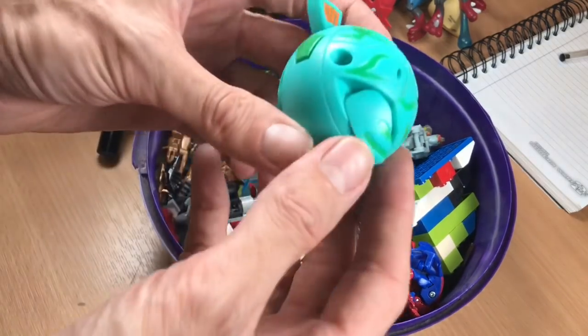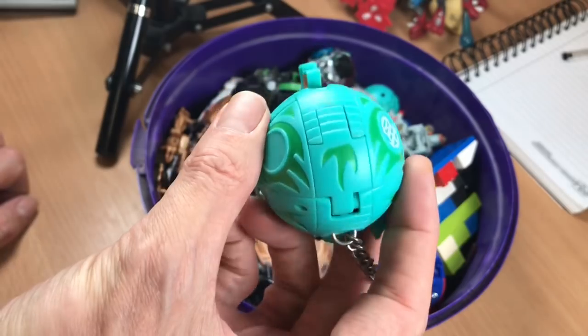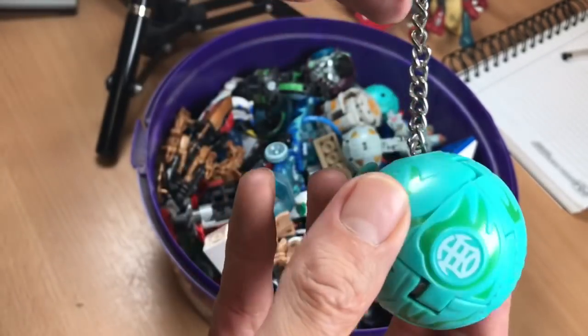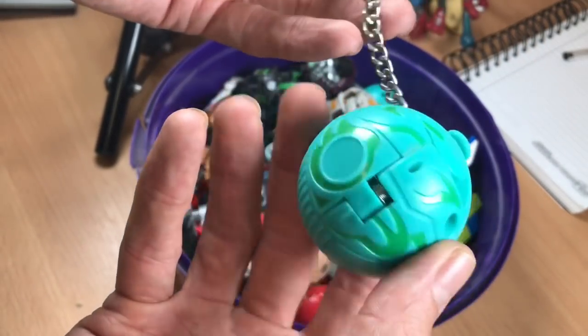So then the Bakugan. I think in the video where I showed this box I couldn't remember what they were called, but yeah they are Bakugan. This is an oversized one which is actually a key ring, so that's a bit different.